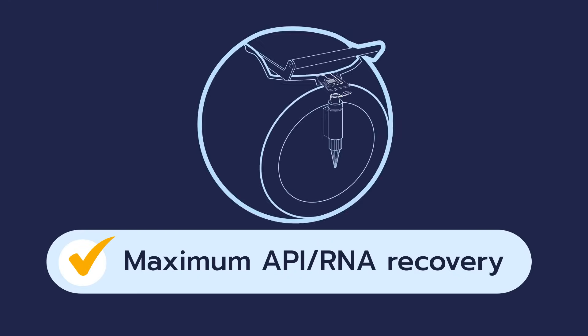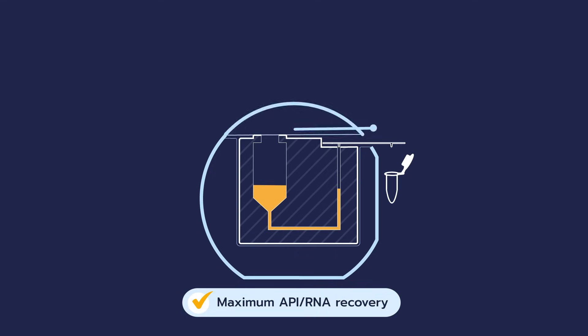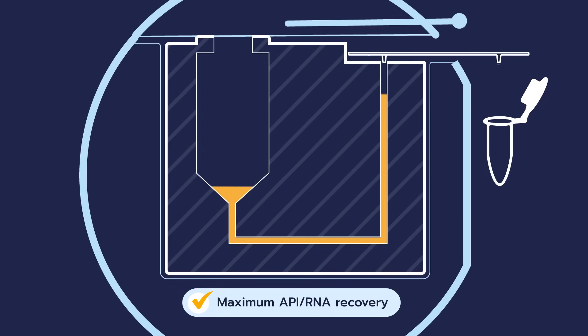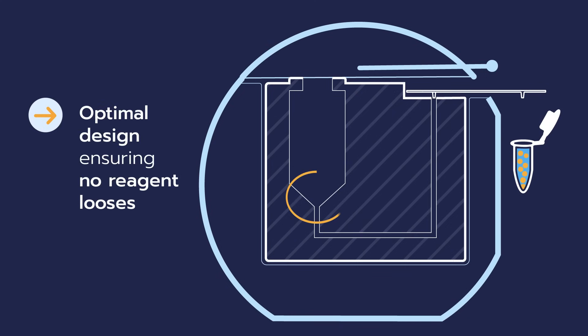With Tamara, all APIs and RNA are formulated without waste. Its innovative fluidic design eliminates head and tail losses. This ensures zero formulation losses and therefore maximizes the use of your valuable RNA and APIs.